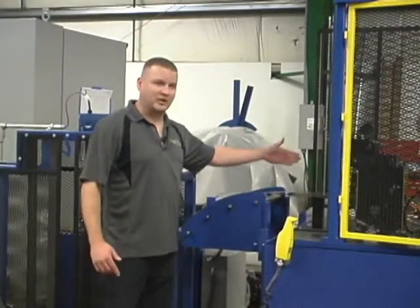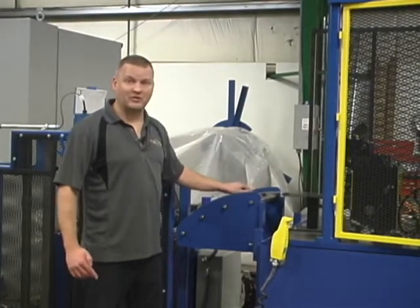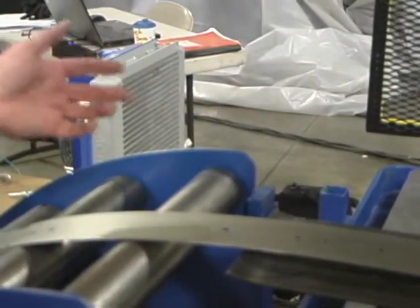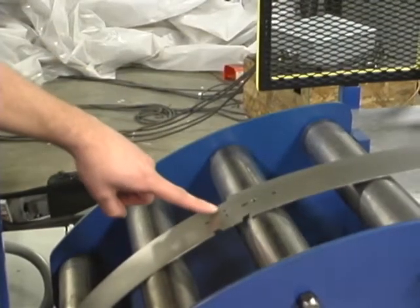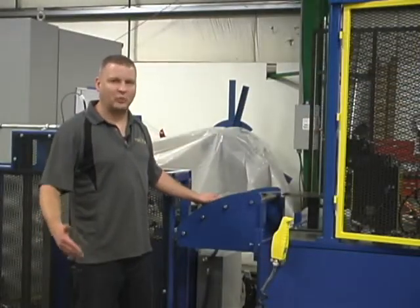There are holes being created by this pre-punch station that are going into the flat material before being roll formed. These holes are rivet holes, bolt holes, and different holes required for the features of the part. There's also a pre-notch section that has some holes we'll use for sensor pickup, to tell the cutoff exactly what to cut with and where to cut.